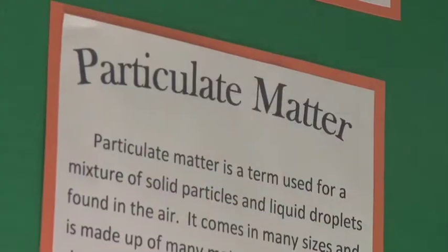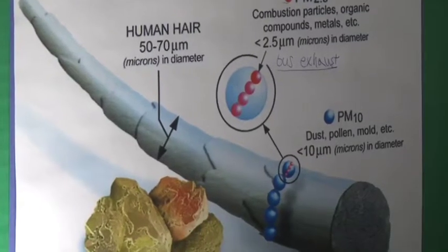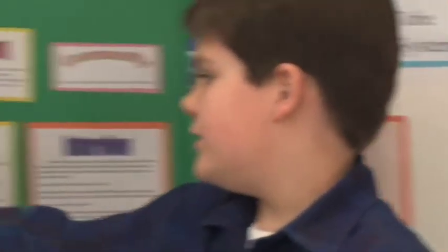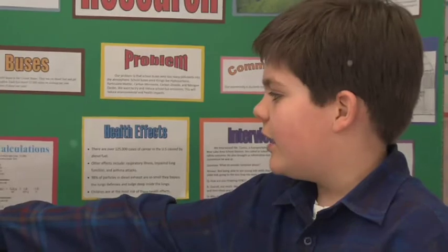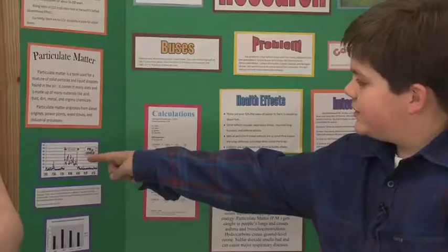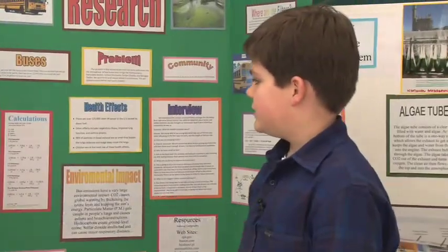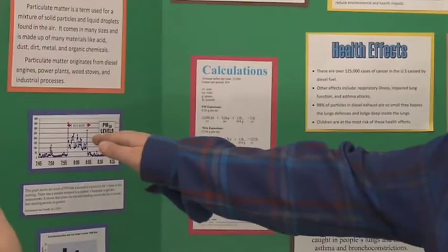The students also studied the harmful effects of particulate matter. It's just this really tiny particle, but it can do so many bad things like cause lung cancer. Here, this is particulate matter — this is what it looks like normally, and then that is on a bus. That's the bus ride, and it's a lot higher when they're on the bus.